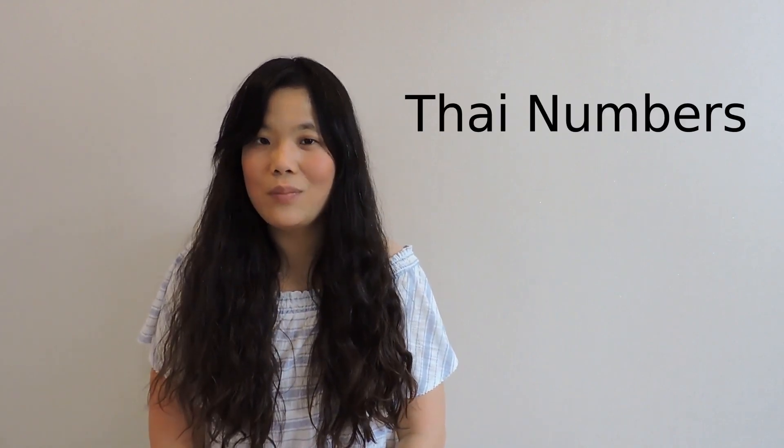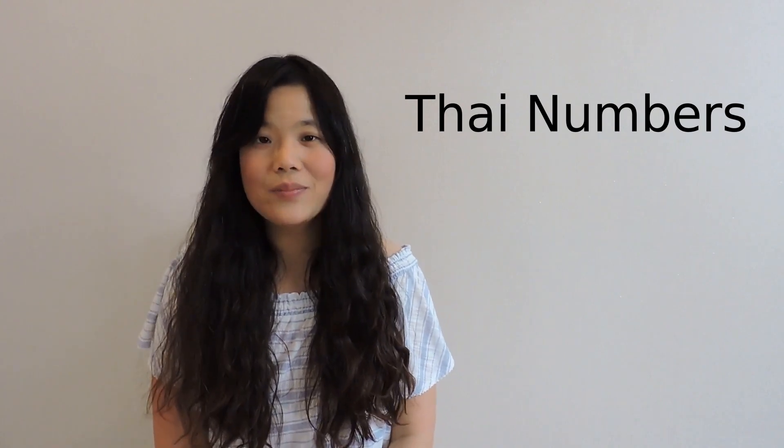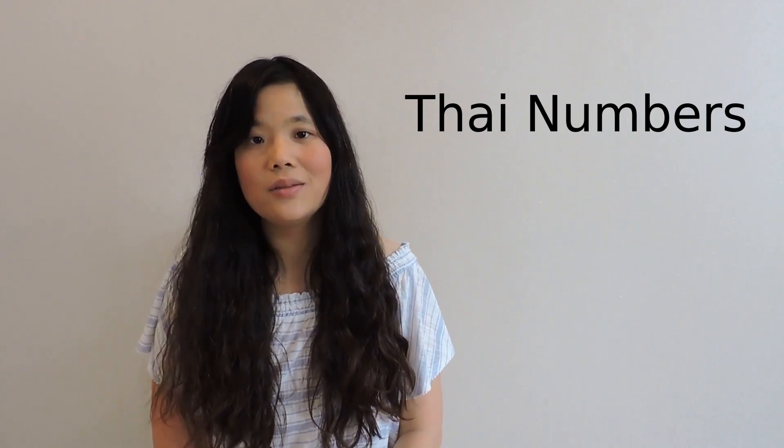Welcome to Pick Up Thai. This is Yuki Tachiya. Today I am going to talk about Thai numbers. If you don't know how to say numbers in Thai, this is the video for you. Before we get to the numbers, I'd like to give you a brief review about the tones in Thai.